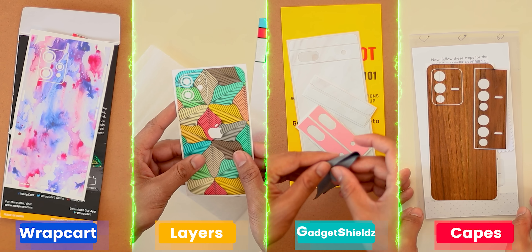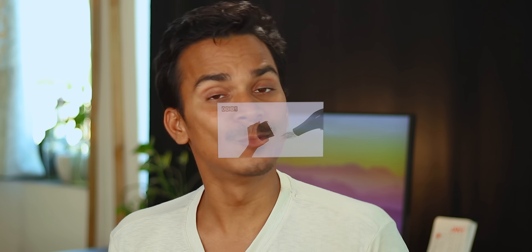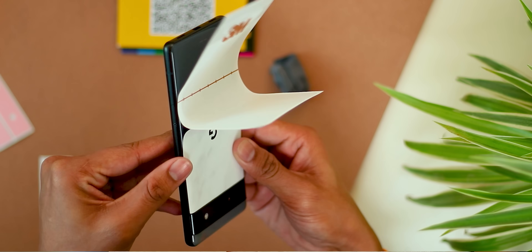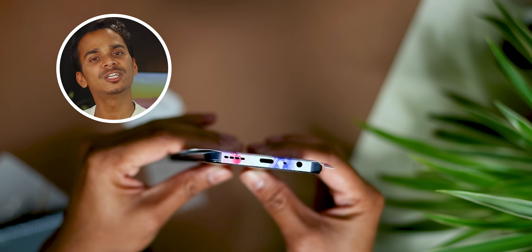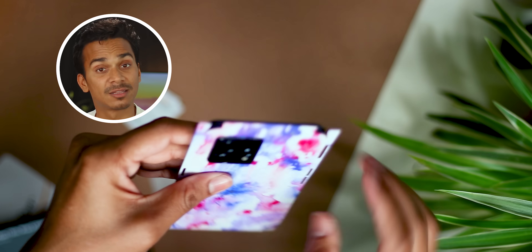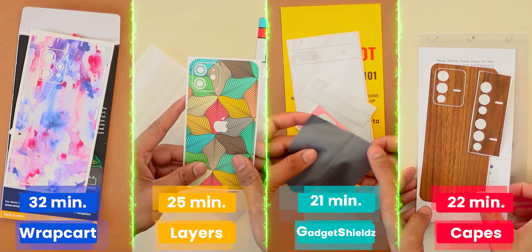Unboxing done. This is the final look — all the skins we have received. When you put a skin on the phone, it is a small but tedious task, which is a fun part if you like crafting. But genuinely, it is tedious. Especially Wrap Card — it takes a lot of effort. I had roughly around a minute to install them, so you get the point.